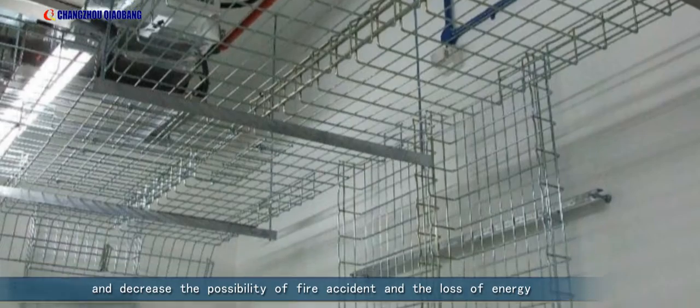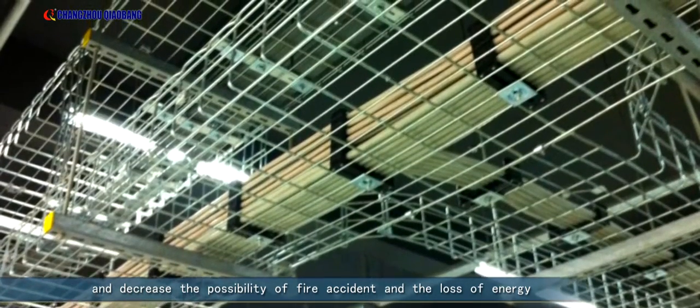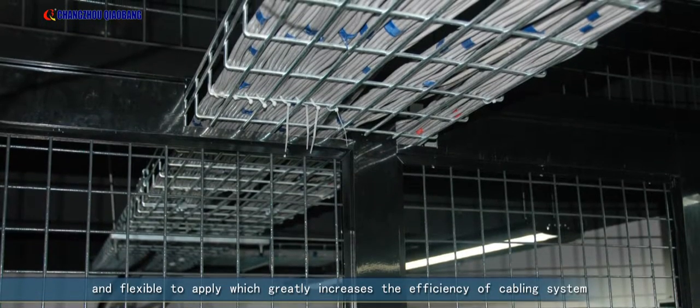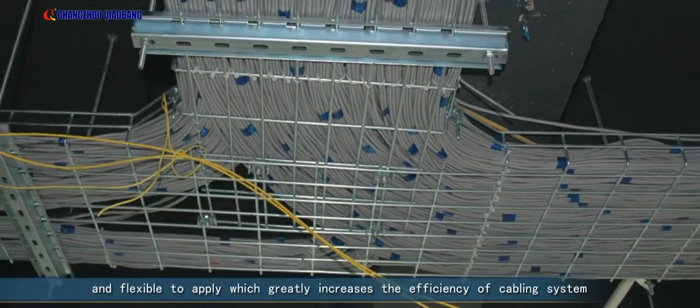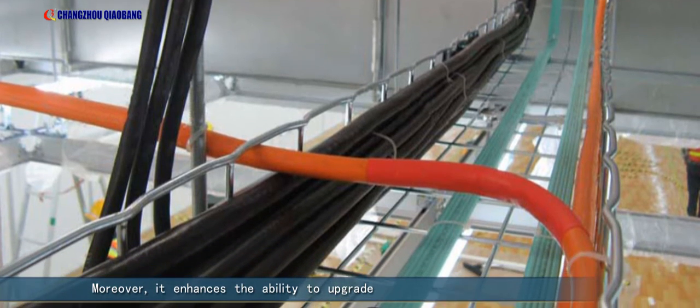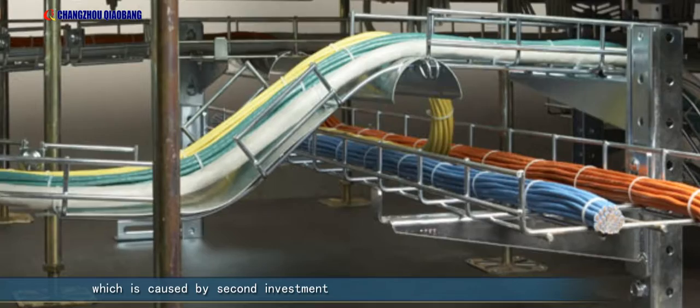The open structure has strong ventilation and can effectively prolong the service life of cables, decrease the possibility of fire accident, and reduce energy loss. The premise distribution system is convenient and flexible to apply, which greatly increases the efficiency of the cabling system.